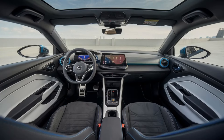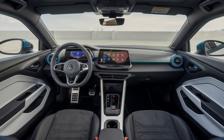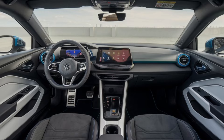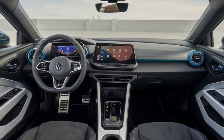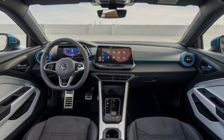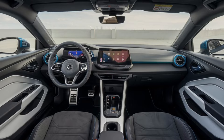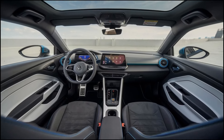So, there you have it — the 2025 Volkswagen Sirocco. A modern classic that brings together the best of the past and the future. Whether you're a fan of sporty coupes or looking for a practical yet stylish ride, the Sirocco has something for everyone. Thanks for watching, and don't forget to like, comment, and subscribe for more car reviews and updates.